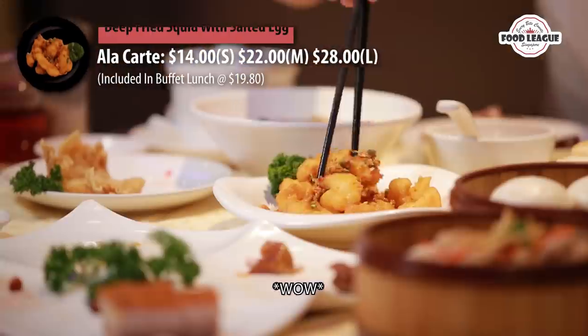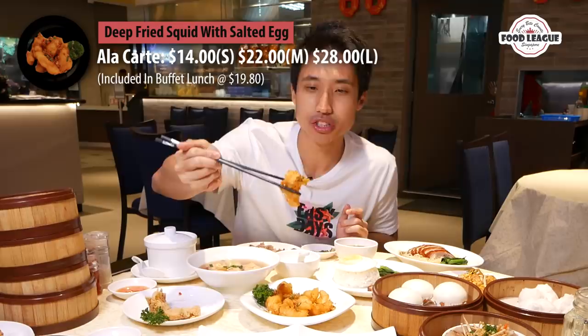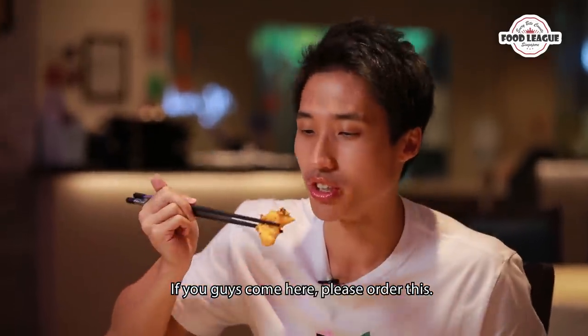Oh wow, this one is really good! This is a squid — deep fried — and the spices all blend together very nicely. If you guys come here, please order this one. It's so good.